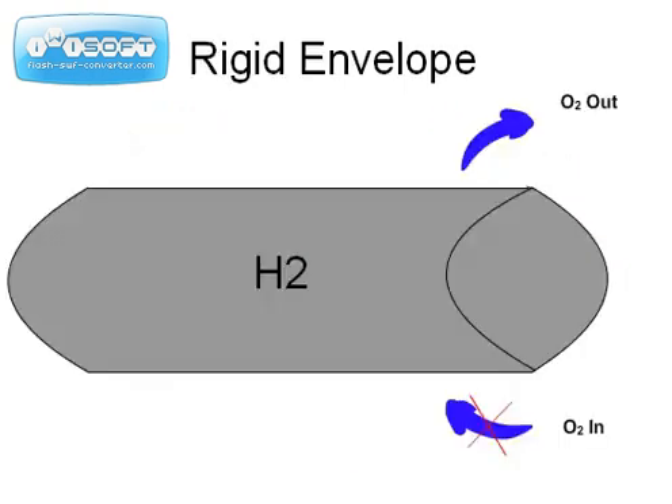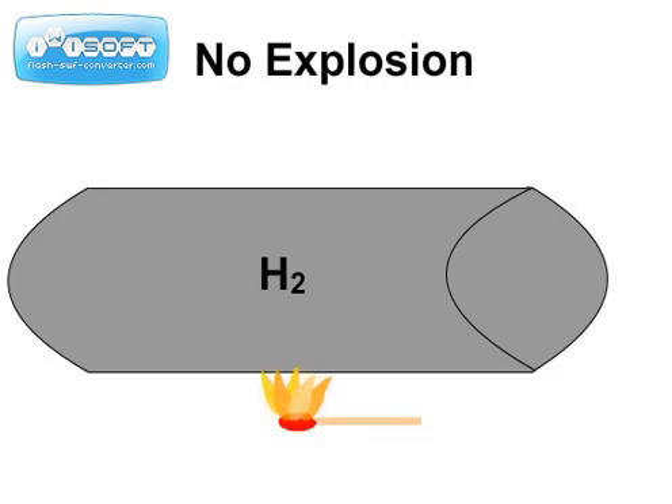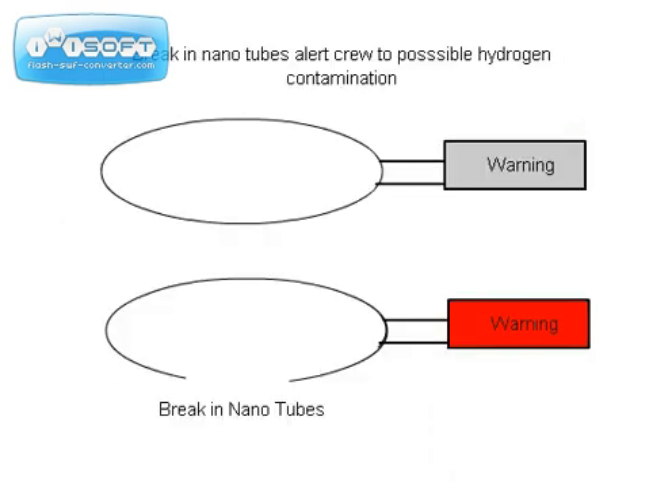My solution to preventing this contamination would be to design a lightweight, rigid composite envelope free of oxygen. Hydrogen needs a 4% mixture of oxygen to burn, so as long as that ratio remains below the 4% level, it cannot burn. To ensure the envelopes do not leak, the structure will be embedded with nanotubes. In the event of a leak, the tubes will break and a warning will be sent to the cockpit, detailing the exact size and location of the leak. Precautionary measures will then be taken to prevent a fire.